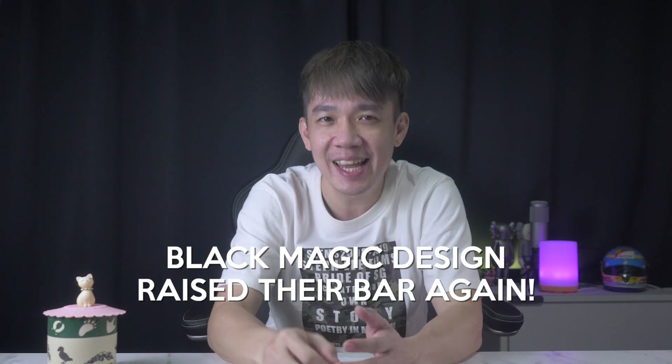Hey, what's up everyone, it's Steph from Steph Lee Films. Today is such an exciting day for all ATEM Mini or ATEM Mini Pro users. Blackmagic Design has just released an update a couple of hours ago — they just raised their already so high bar again.